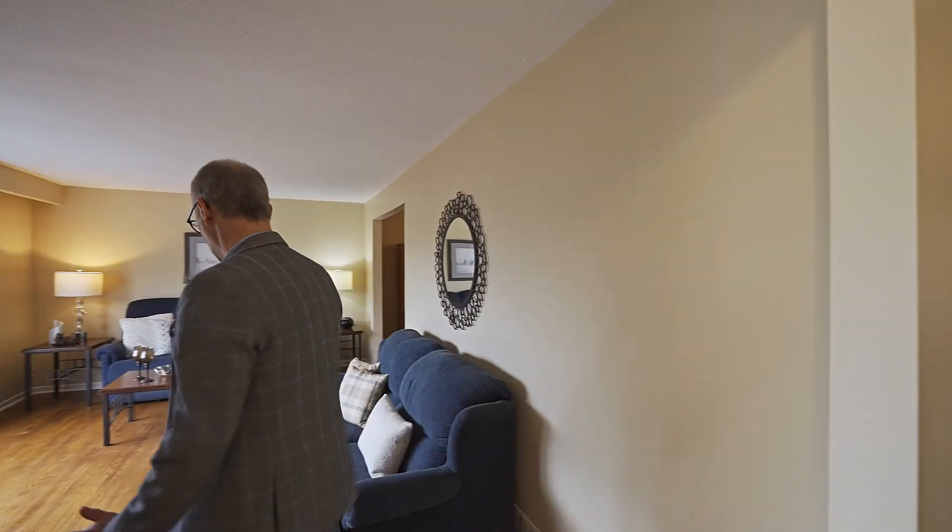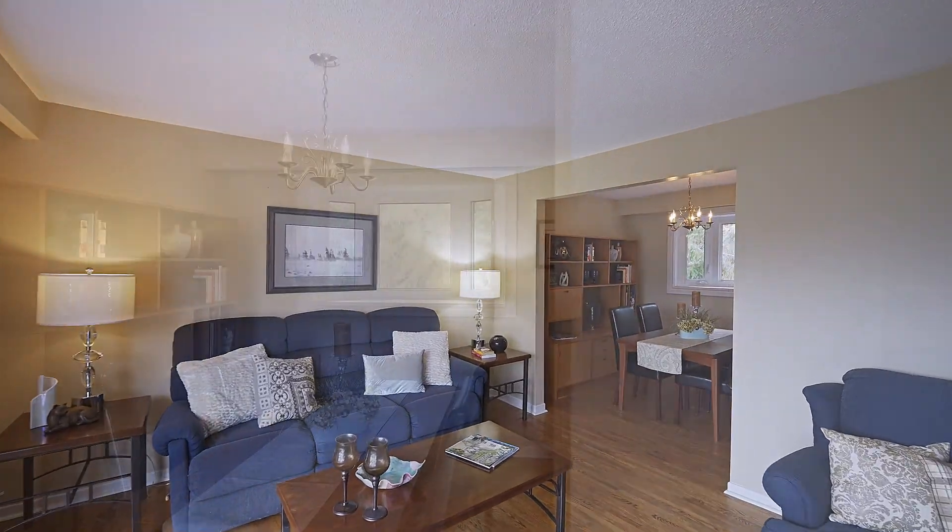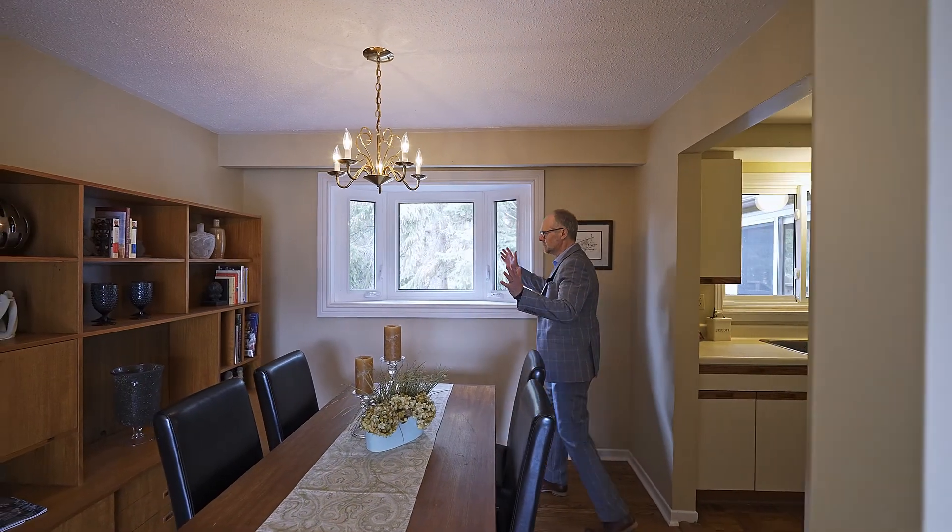You'll see here you've got the refinished floors, nice layout, your living room looking into your dining room — eat-in dining room. I love the bowl window.